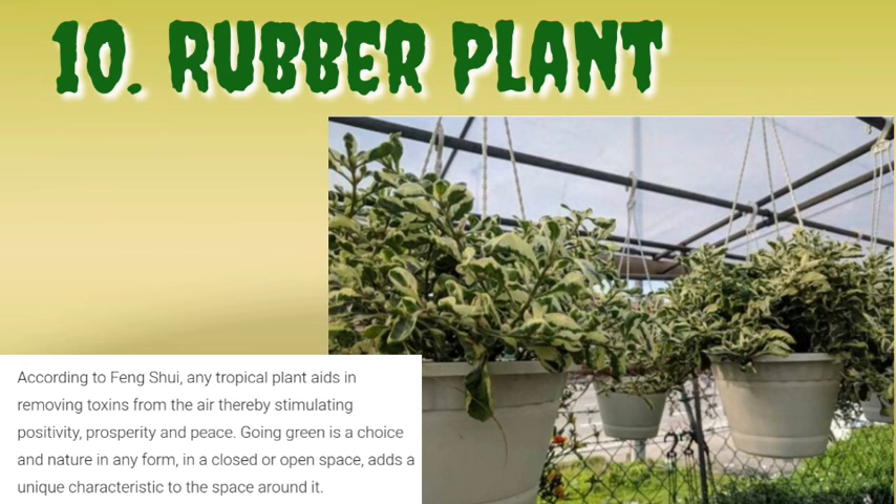According to feng shui, any tropical plant aids in removing toxins from the air, thereby stimulating positivity, prosperity, and peace. Going green is a choice, and nature in any form — in a closed or open space — adds a unique characteristic to the space around it.